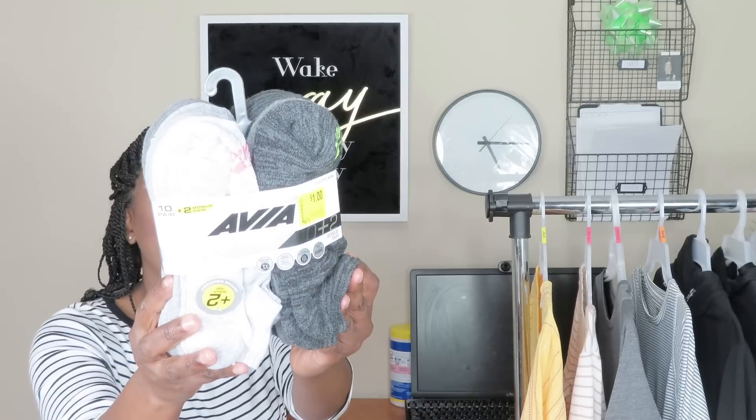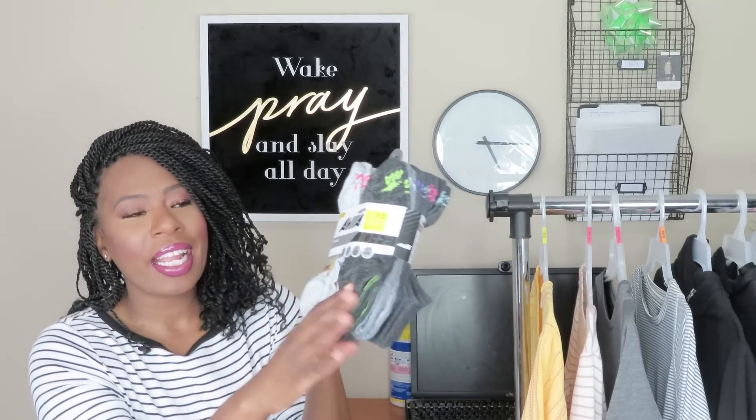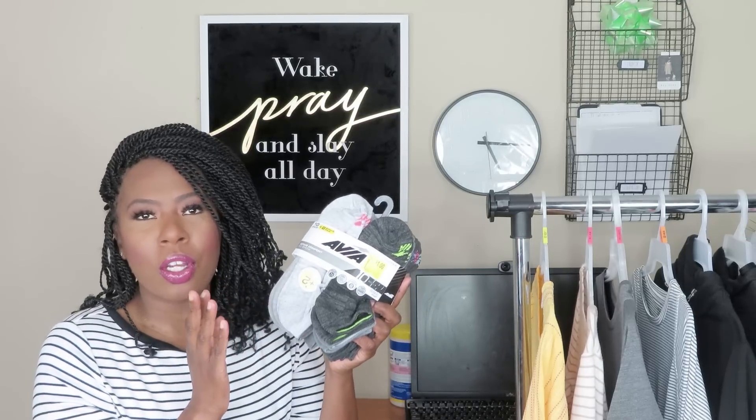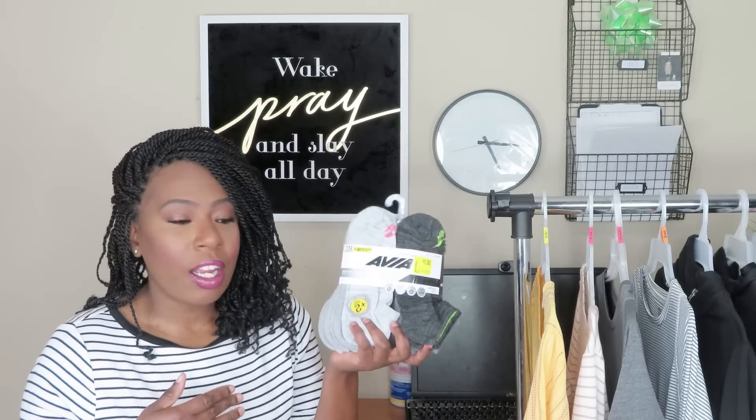The first thing I'm going to show you is the socks. These are the Avia line — active comfort socks. These were 12 pairs of socks for one dollar and they come in gray and a dark grayish-black. What I love about these socks is they're more of a thicker brand, so they'll work well. These are great socks to donate. On my channel I like to donate to nursing homes, my church, and different places. The quality is very good, and if you're a runner or like to exercise, they are perfect.